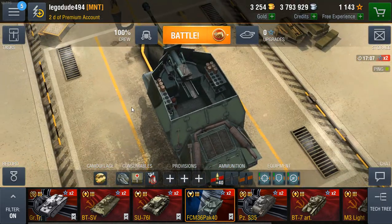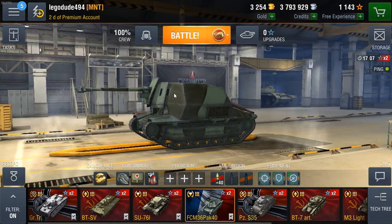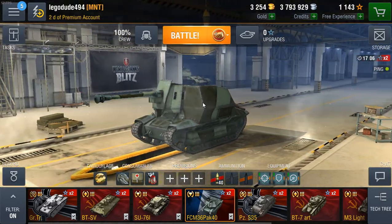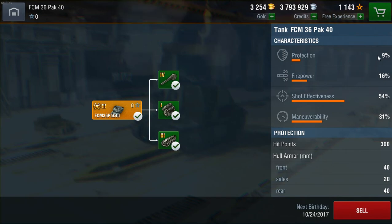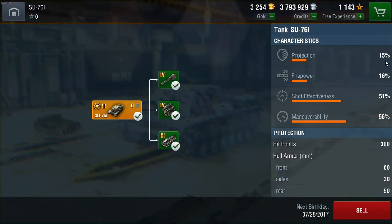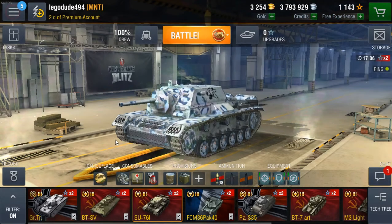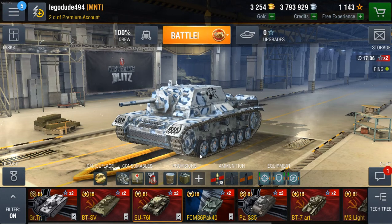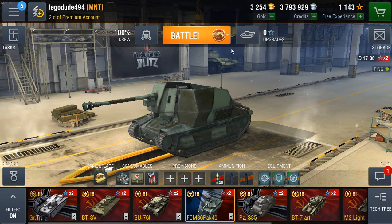It's got a very nice German Pak 40 gun on it, which has very good alpha and penetration, and it's mounted on a rather thinly armoured hull and chassis. So let's take a look at the stats. It's got 9% protection, 16% firepower, 54% shot effectiveness, 31% manoeuvrability. Comparing that to the SU-76i, which has 15% protection, 16% firepower, 51% shot effectiveness, and 56% manoeuvrability. So it's not as good as the SU-76i, which is rather OP, but it is still a nice little tank destroyer.